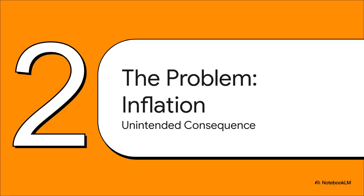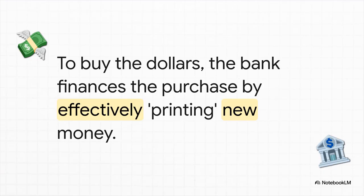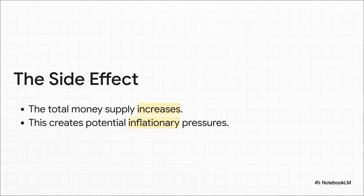That chain reaction immediately leads to a problem. In economics, you can't just do one thing without something else happening — it's like a ripple effect. By buying up all those dollars, the central bank has just created a major unintended risk for its own economy. Where does the bank get the money for this? As the source material puts it, they finance the whole thing by essentially creating new local currency — the equivalent of printing money and pumping it right into the financial system. So when you've got a flood of new cash chasing the same old amount of stuff, the total money supply shoots up, and that creates a very real risk of inflation. Prices could start climbing. The bank fixed one problem, but created a brand new one.